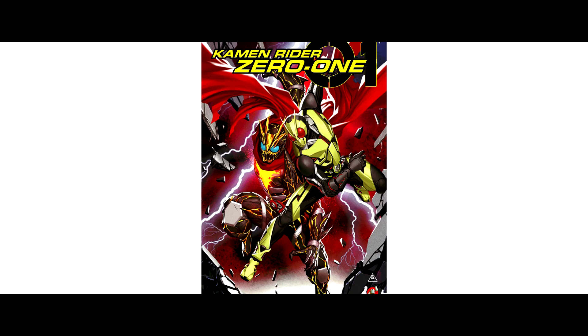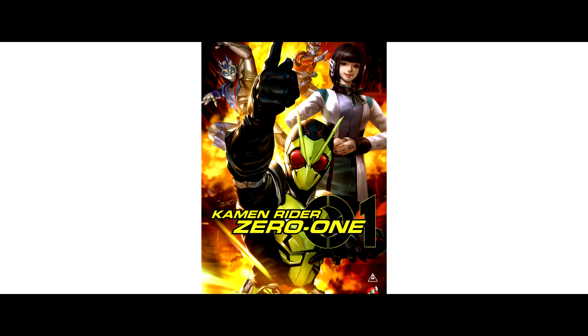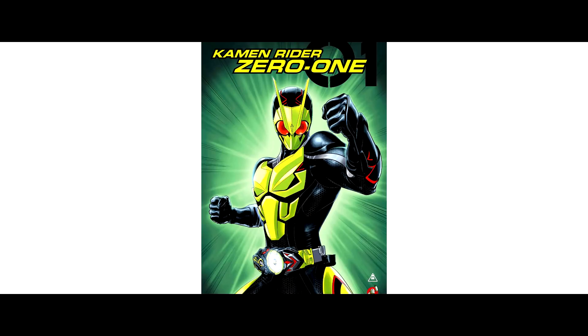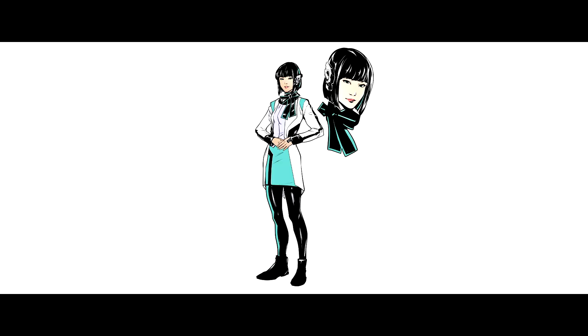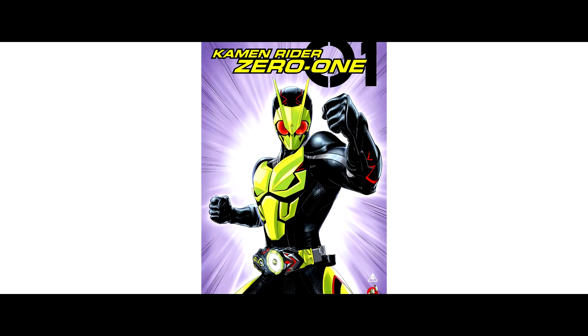Next, the comic version of Kamen Rider 01 — the poster looks really cool! There is a new Kamen Rider with a volcanic vibe from Kamen Rider 01, featuring Hiden Aruto and Izu. The artwork looks awesome!